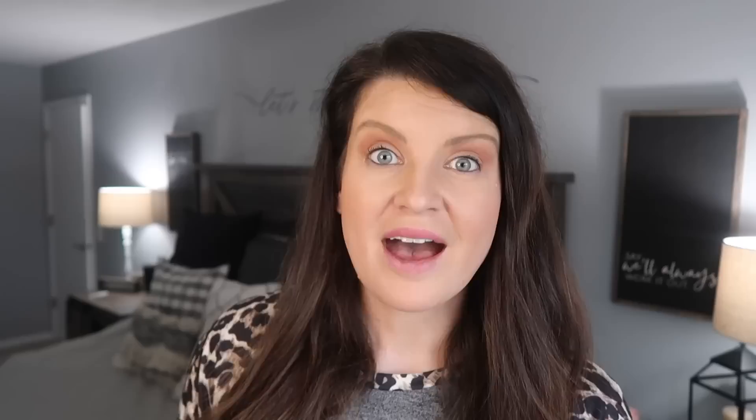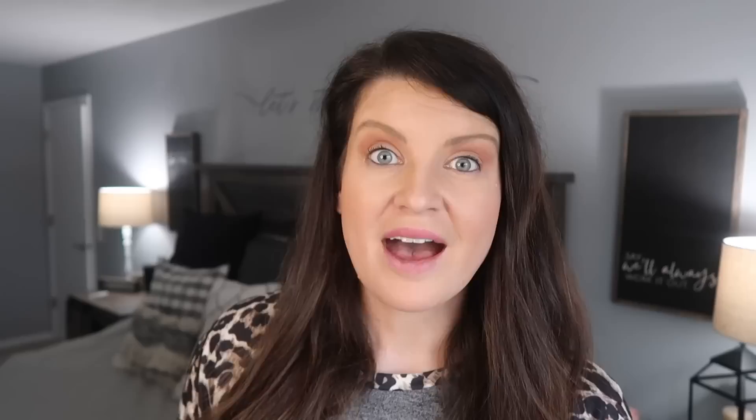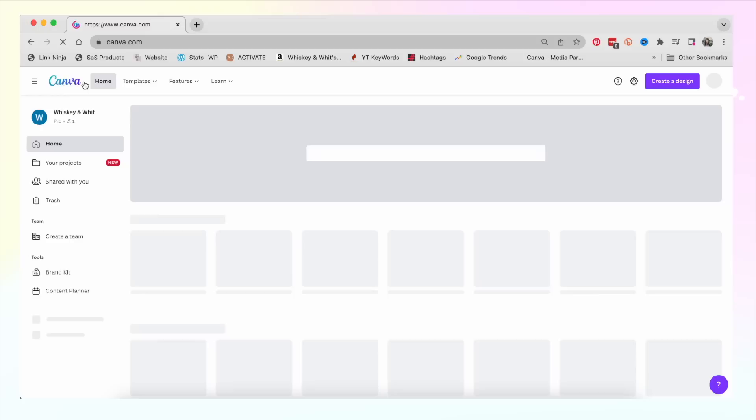Today I use Canva for everything in my business — from my logo to YouTube thumbnails, video graphics, channel art, blog graphics, cut files, printables, social media graphics, business cards, and so much more. I have an upgraded Canva Pro account, but there are so many amazing things you can do with the absolutely free version, and that's what I'm going to focus on today. I'll also show you how I made a really awesome interactive business card with a QR code to leave a lasting impression.